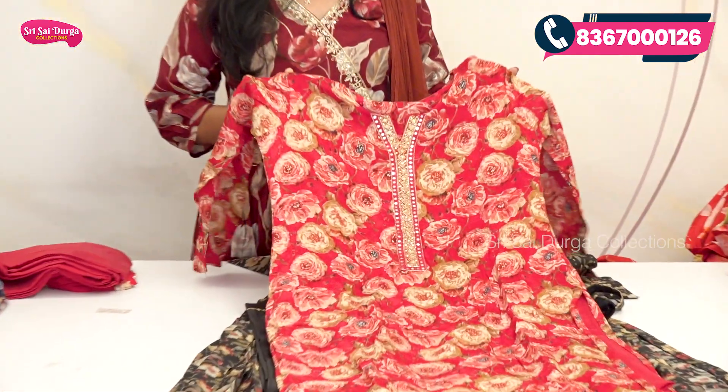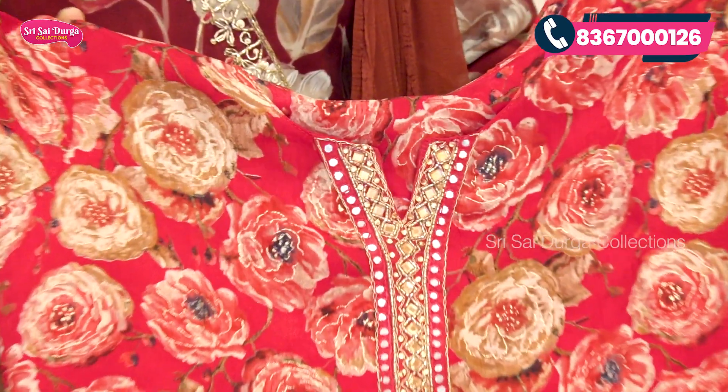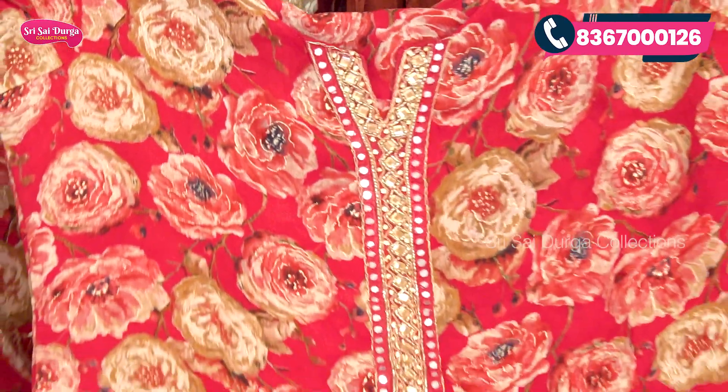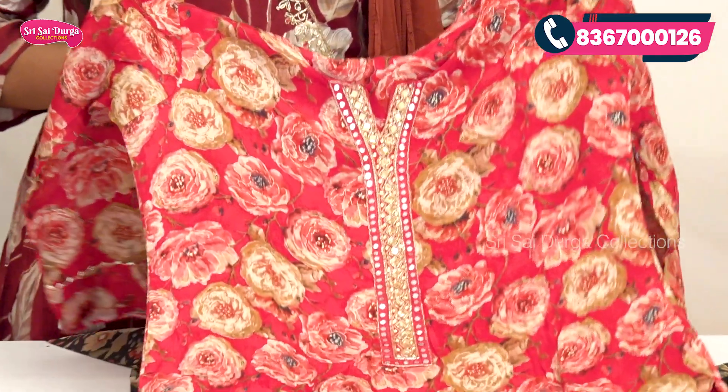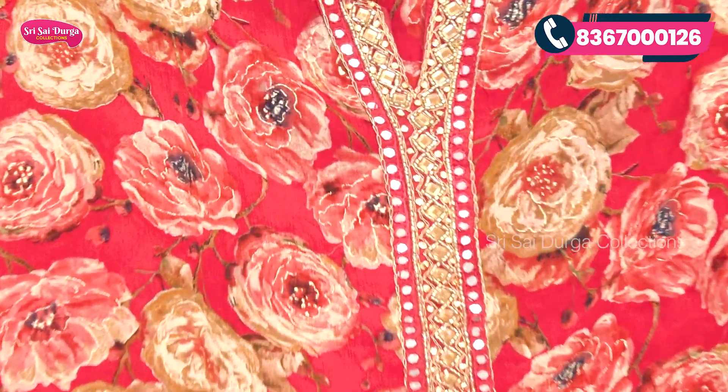Next we choose a bright red design. You can see a complete neck part with mirror work, stone work, and highlight detailing.